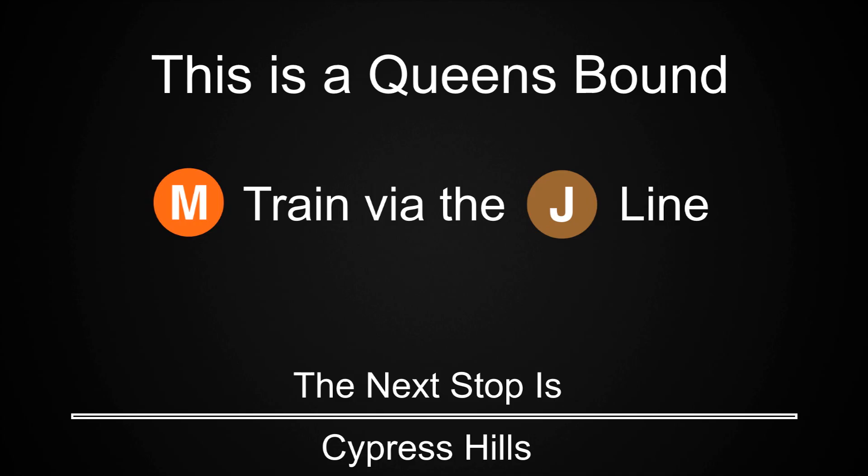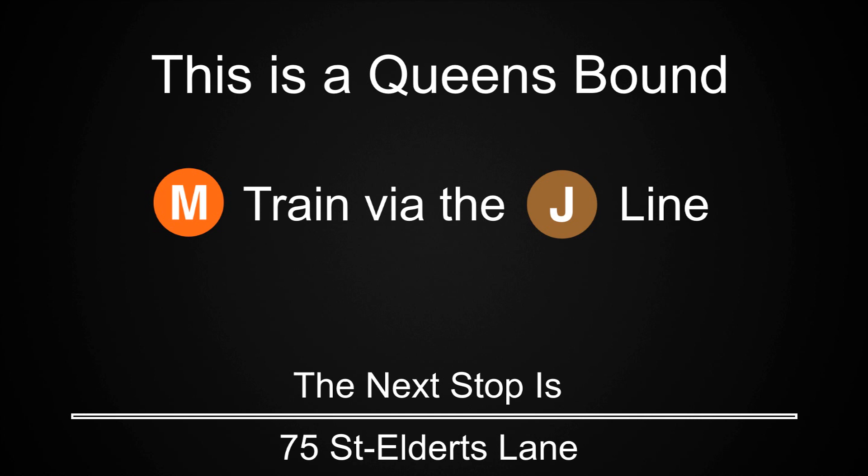This is a Queensbound M train via the J line. The next stop is Cypress Hills. This is a Queensbound M train via the J line. The next stop is 75th Street, Elderts Lane.